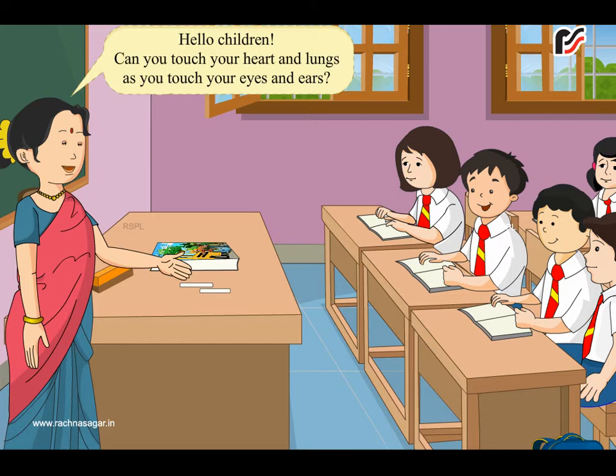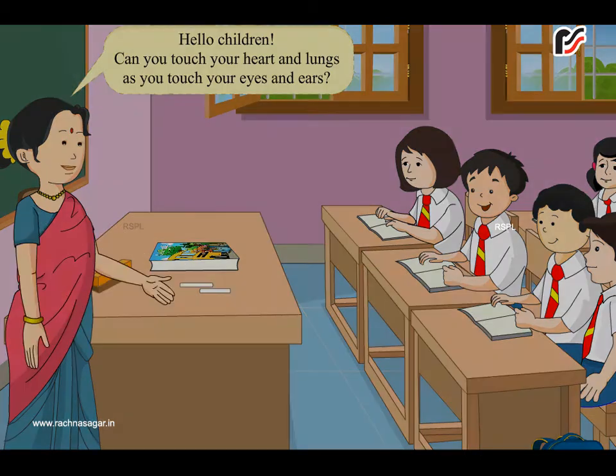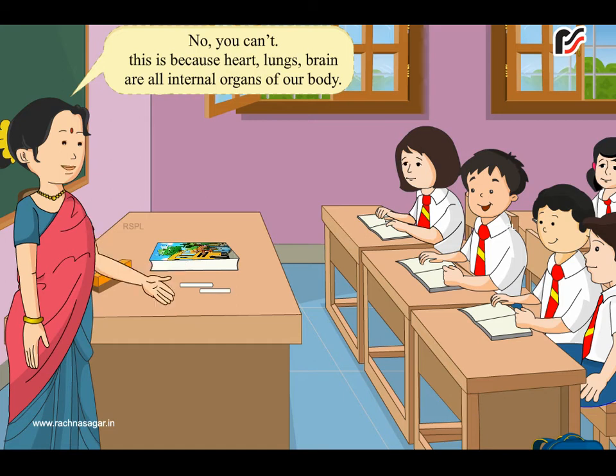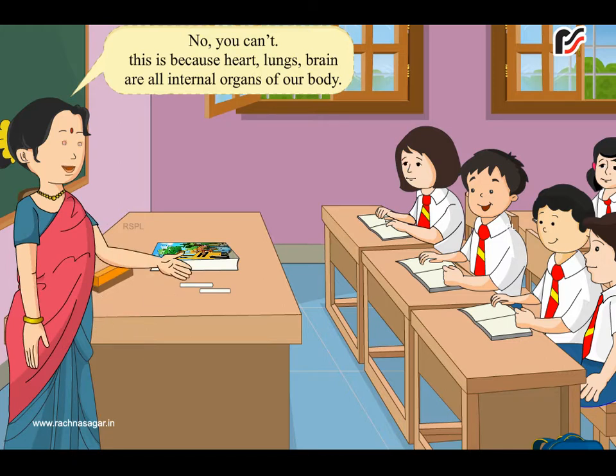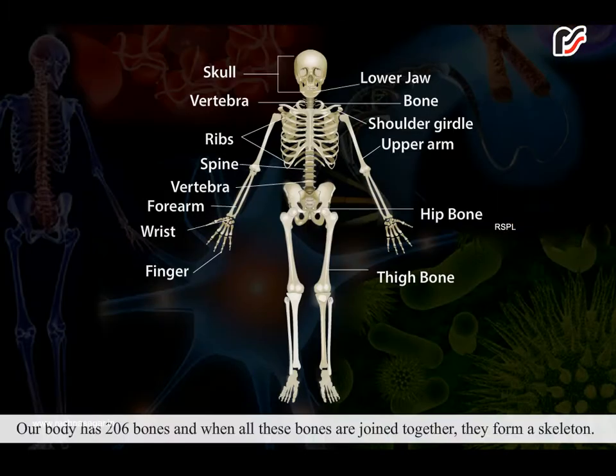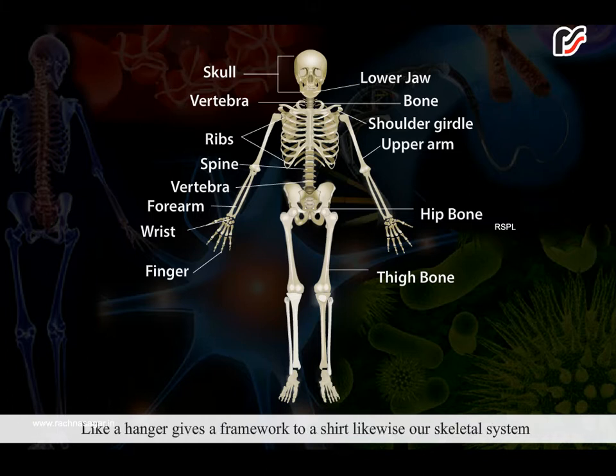Hello children! Can you touch your heart and lungs as you touch your eyes and ears? No, you can't. This is because heart, lungs, and brain are all internal organs of our body. Our body has 206 bones, and when all these bones are joined together they form a skeleton. Just like a hanger gives a framework to a shirt, likewise our skeletal system gives framework to our body.